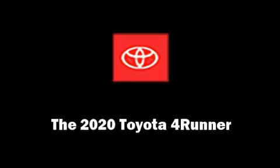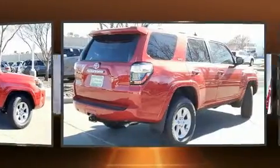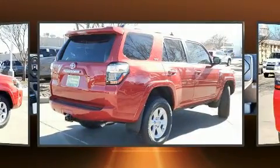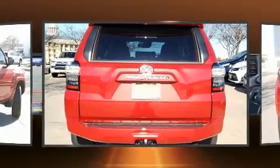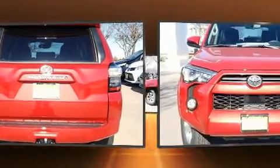You can expect a lot from the 2020 Toyota 4Runner. Under the hood you'll find a six-cylinder engine with more than 270 horsepower. For added security, dynamic stability control supplements the drivetrain, and four-wheel drive allows you to go places you've only imagined.